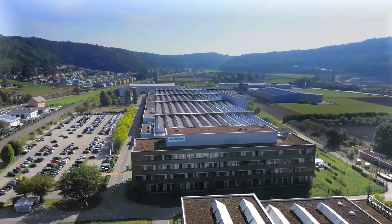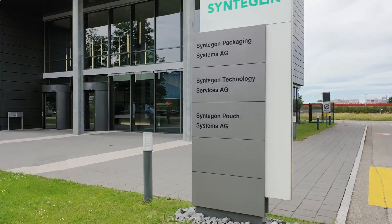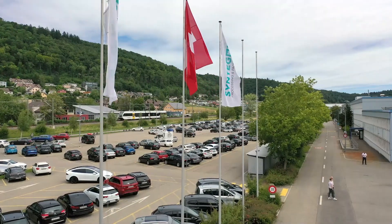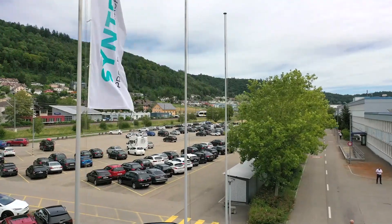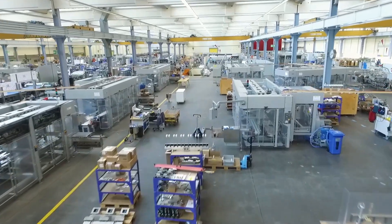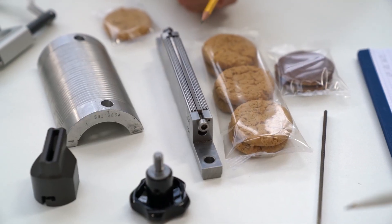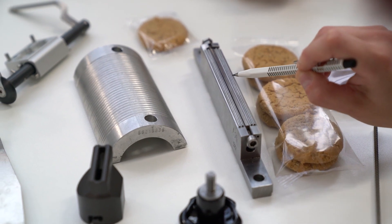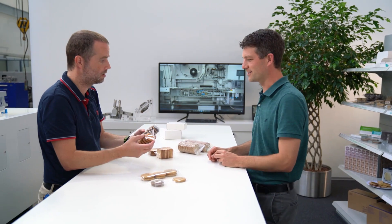Syntagon Technology is a leading global supplier of process and packaging technology for the food and pharmaceutical industries. The site in Beringen, Switzerland belongs to the food division and specializes in fully automated packaging systems for the confectionery industry. It is also home to the Syntagon Innovation Centre for horizontal packaging systems, sealing technologies, and top load cartoners. The Syntagon team in Beringen has been working closely with the automation specialists from Beckhoff since 2011 and is one of the first XTS customers.